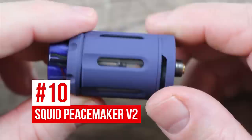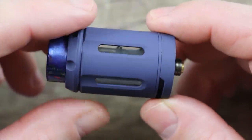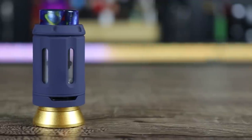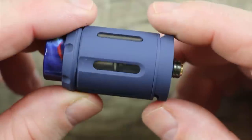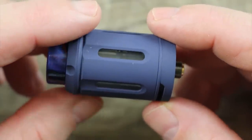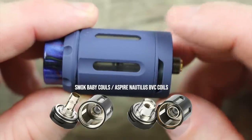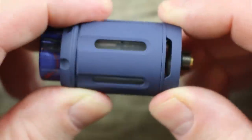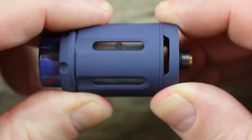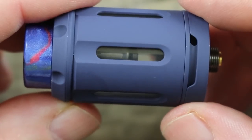Coming in at number 10, we've got the Squid Industries Peacemaker V2. Versatility is the main reason it made this list. Not only is this a sexy looking tank, but it takes Smok Baby Beast coils as well as Aspire BVC coils. That means you can go from a wide open DL hit to a legitimate mouth-to-lung hit.